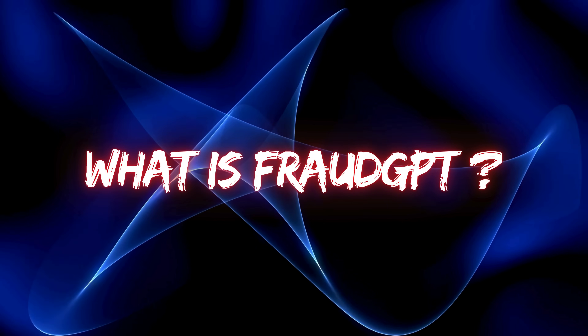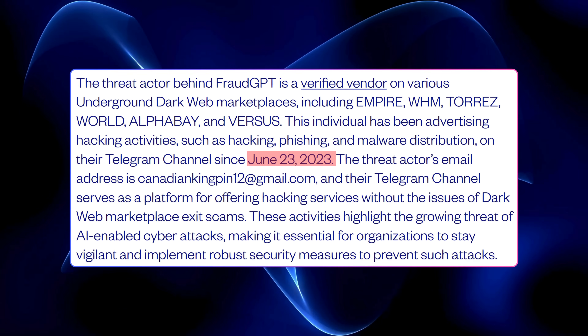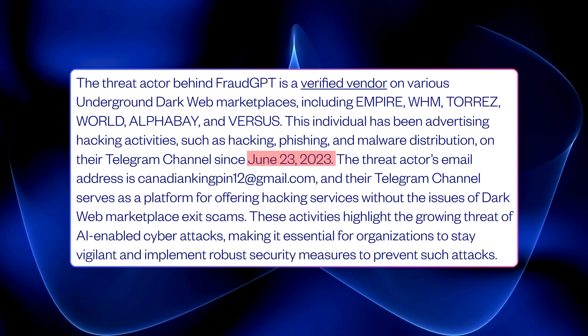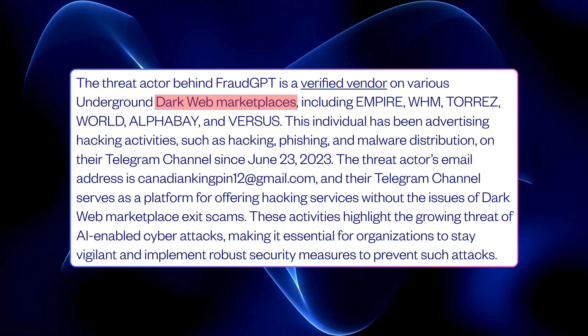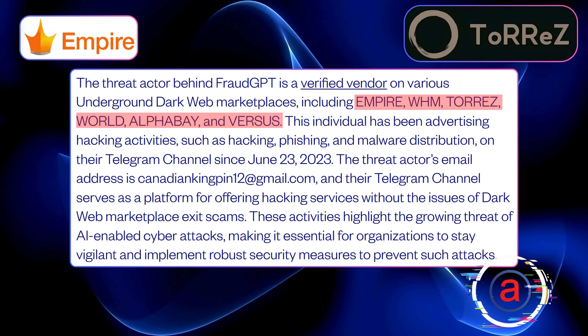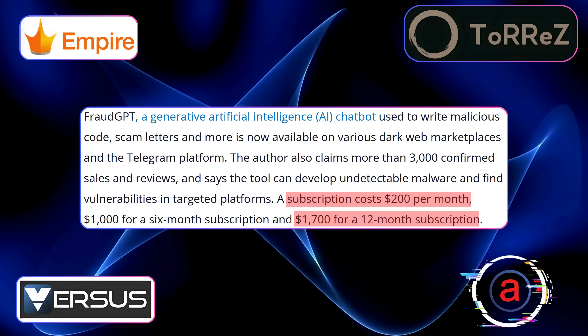What is FraudGPT? FraudGPT first hit the radar in mid-2023, discovered by cybersecurity researchers who were monitoring shady activities on Telegram. It's being sold on dark web marketplaces like Empire, Torres, Alphabay, and Versus for about $200 a month or $1,700 a year.